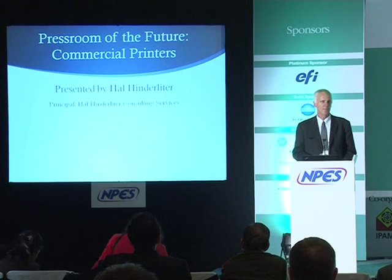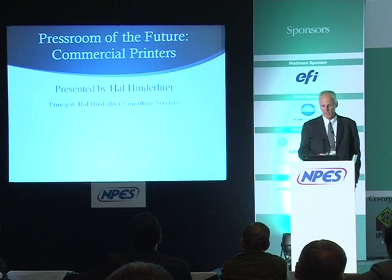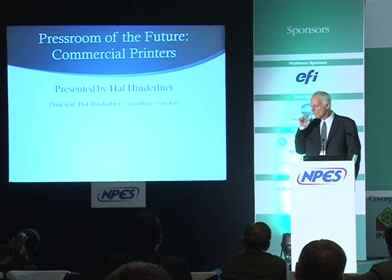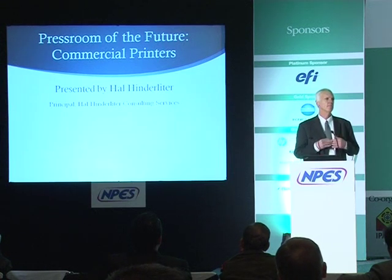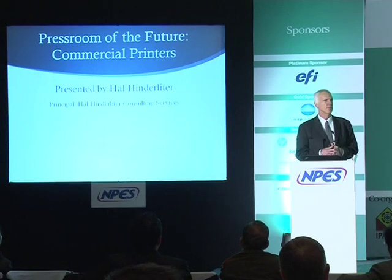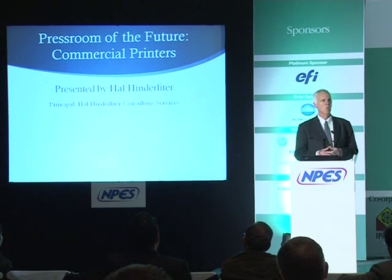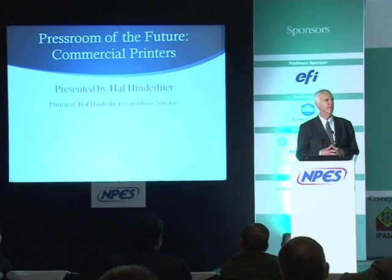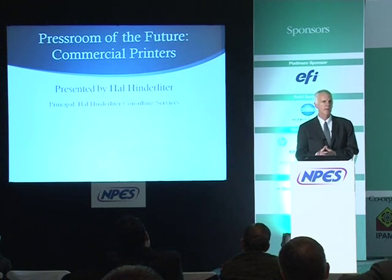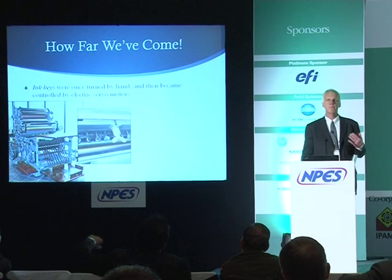Another speaker yesterday made the comment that he wasn't really even going to talk about new presses because he said in India you only buy used. I think that's an unfair statement. Undoubtedly there is some truth to it, but as we look at the future of the Indian printing industry, increasing efficiency, quality, and consistent standards will become more and more important. The competition will no longer allow that sort of business.